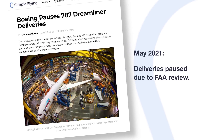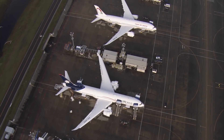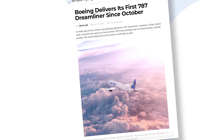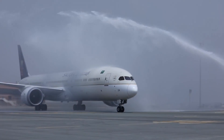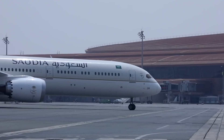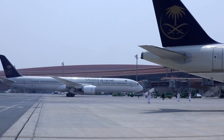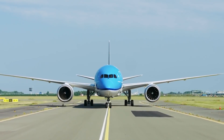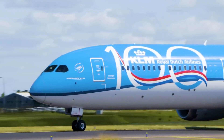Boeing had paused deliveries of the Dreamliner in May this year, as the FAA continued to scrutinize the aircraft. The pause came after Boeing had only resumed deliveries for a matter of weeks, following a pause in handover to clients that had been in place since October. Issue after issue has plagued the aircraft since the FAA stepped in to scrutinize its production standards. Initial problems around shimming and a lack of flatness in structural joins were followed by the discovery of flaws in the tail of the aircraft.